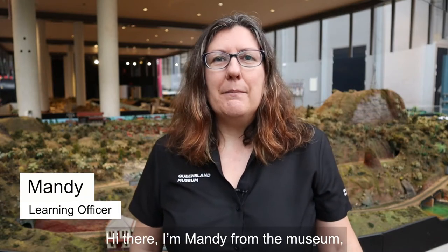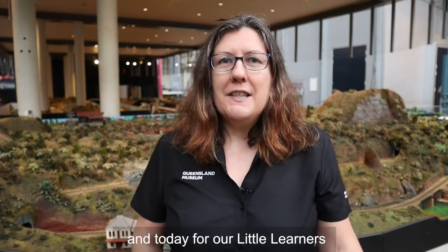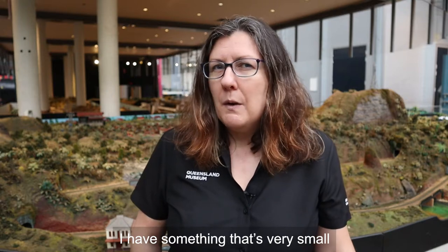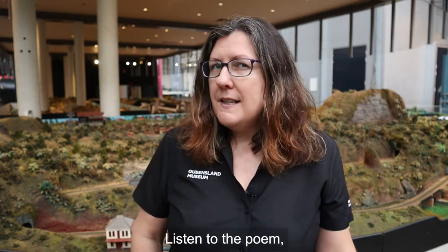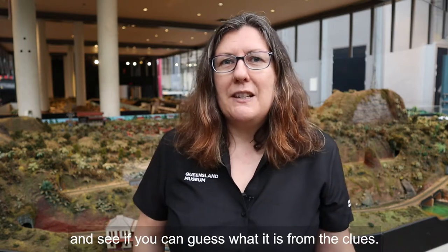Hi there, I'm Mandy from the museum. Today for our little learners I have something that's very small but it looks just like something that's really big. Listen to the poem and see if you can guess what it is from the clues.